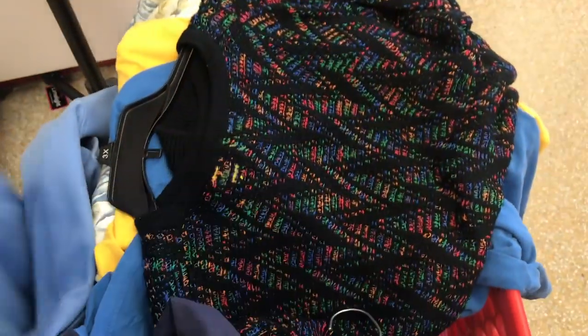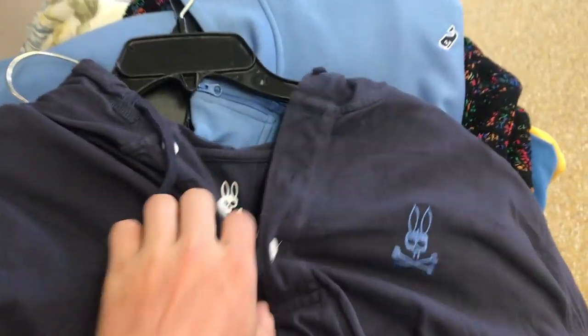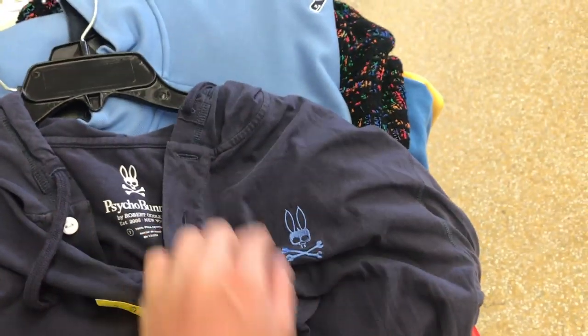Psycho Bunny. And these Vineyard Vines 2XL pullover — I think it's so cool, I love the colors on it. I wish it was a Coogee. I just ordered a bunch of Coogees online.